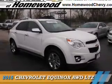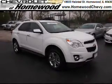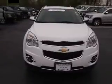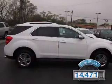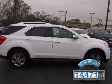Presenting the 2015 Chevrolet Equinox. It's powered by all-wheel drive, a 3.6-liter 6-cylinder engine, and an automatic transmission. With fewer than 15,000 miles, this vehicle has a long road ahead.